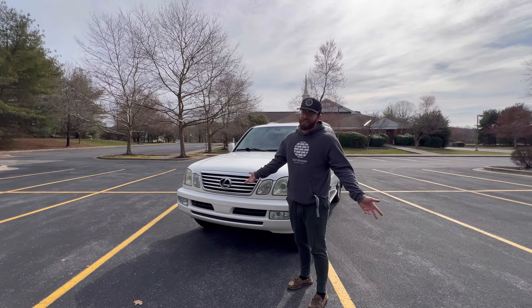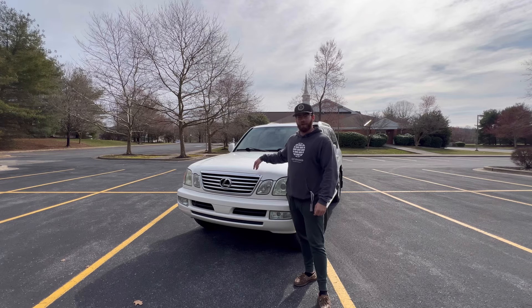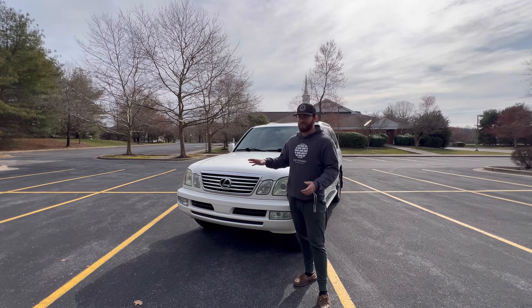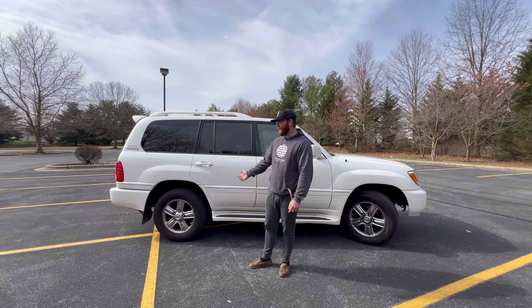I had to change locations because apparently you're not allowed to record at the casino. I went with the Lexus LX 470 for the luxury — I was looking at Land Cruisers. Even though I could have gotten something like a Land Rover with a lot of the same features for less money, I would like to get where I'm going. This has one of the most reliable engines ever created by Toyota, and I plan on traveling pretty much the entire country with this car.